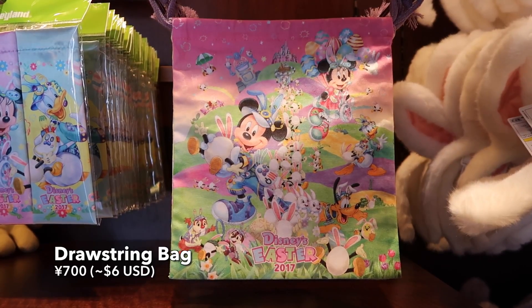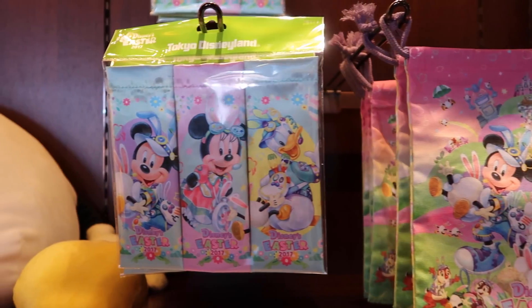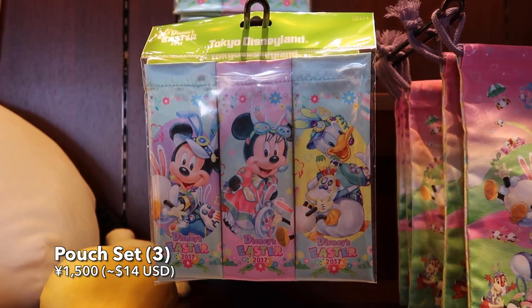And we have this drawstring bag which I love — you can put whatever you want in them. And then there's also this little pouch set with all the different little designs on them.